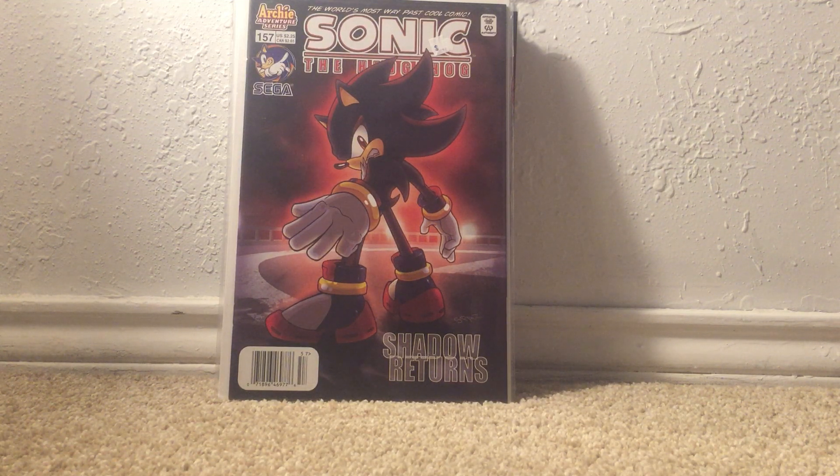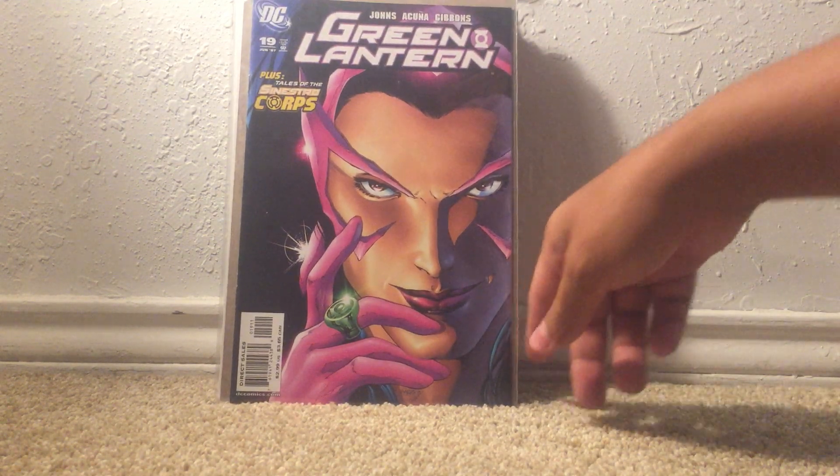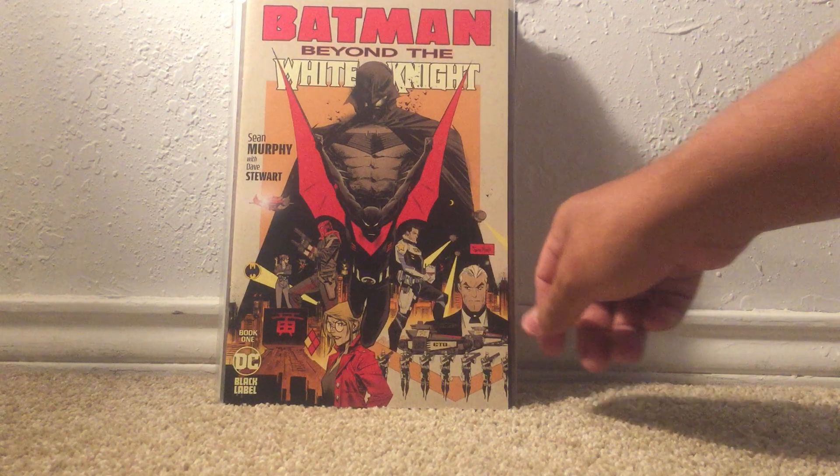Some minor key Spider-Mans from the 2000s — they were asking 30 to 40 dollars a piece. The only books of any real value I managed to get were just these two, and they were still trying to fight the price on it at the counter. Green Lantern number 19 — just a Star Sapphire cover. I held out and managed to get it for half cover, and even then it was a struggle. Batman Beyond: The White Knight number one. I will never shop at that Half Price Books ever again.